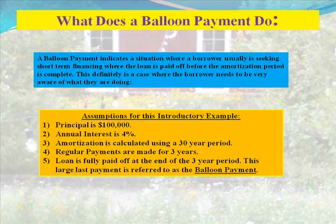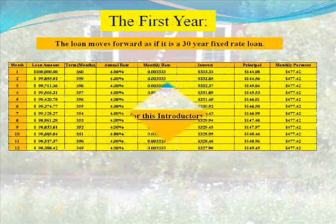Assumptions for this introductory example: the principal is $100,000, annual interest is 4%, amortization is calculated using a 30-year period, regular payments are made for 3 years, and the loan is fully paid off at the end of the 3-year period. This large last payment is referred to as the balloon payment.